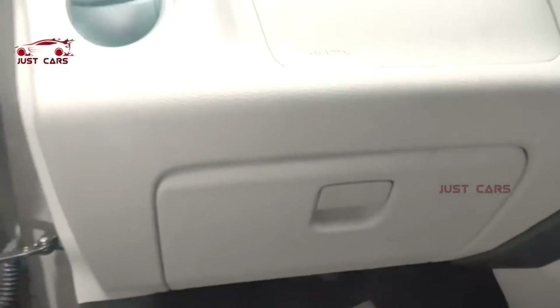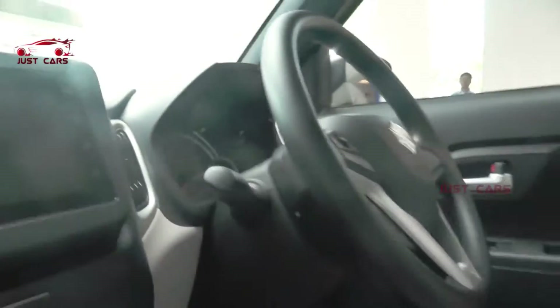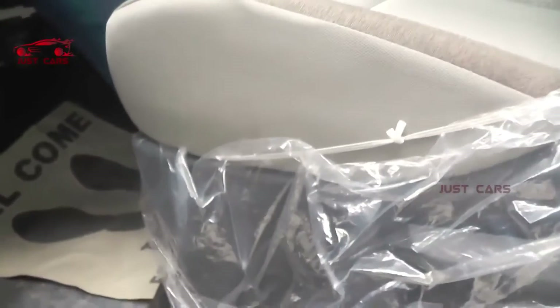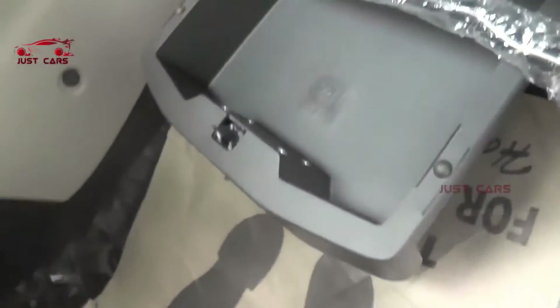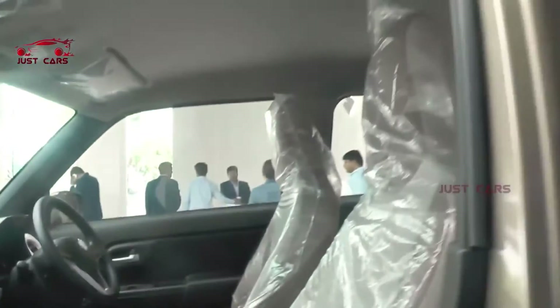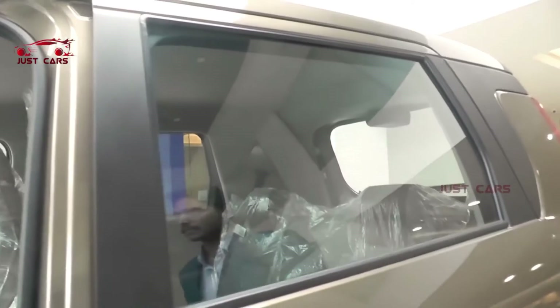The top end is ZXI 1.2L. It has two airbags, driver seat, AC, and a security box. Height 5mm — the difference is height 5mm, height 145mm.